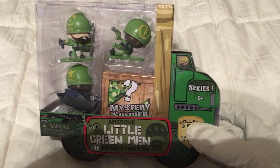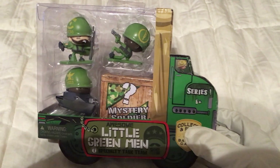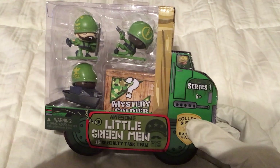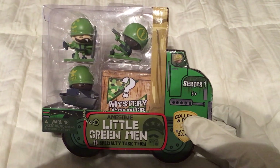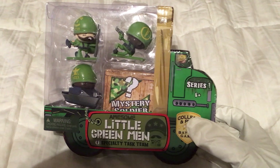What's up Awesome Little Green viewers and Toy Recruits, Toy Insanity here and I've got the final four pack for my collection of Awesome Little Green Men Series 1. This is the Specialty Task Team. This one was the hardest one for me to find. I had to go to eBay for this one and this is the eighth of eight four packs. It's the last green pack and the last pack overall.